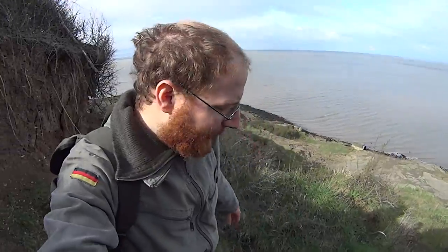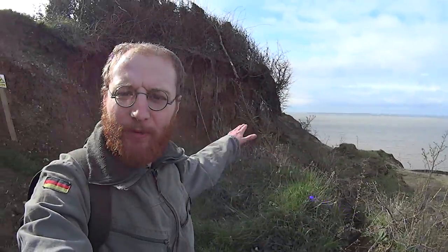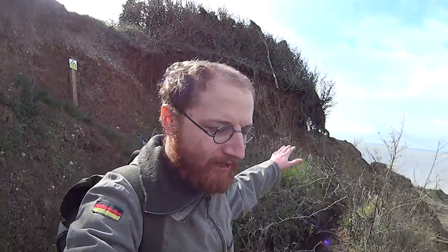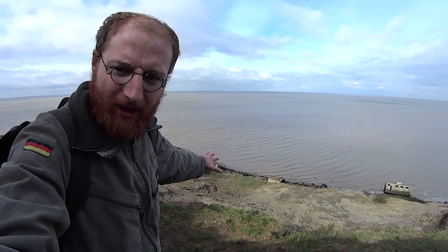We're at Warden Point Battery and these bunkers from the Second World War used to be up on this cliff, but over the years the tide and landslides have made them slide into the sea down there. I'm gonna check these bunkers out folks.